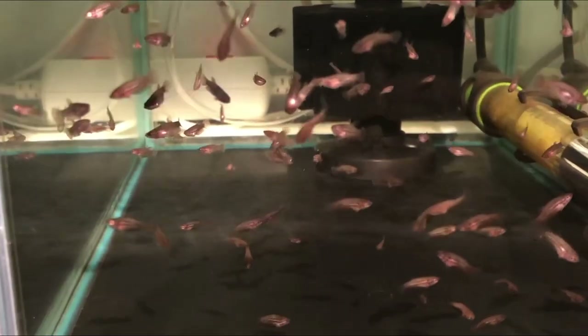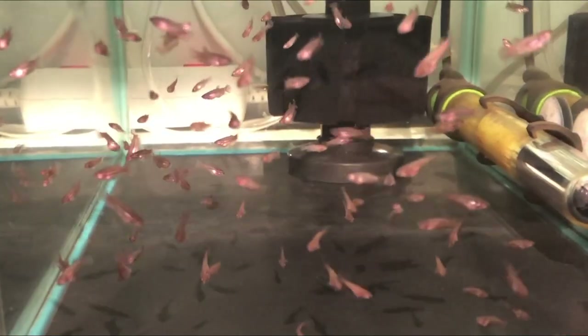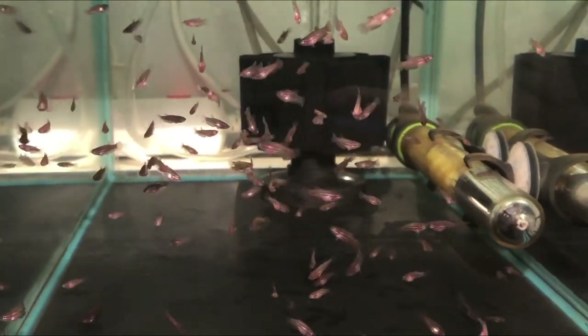Some of them show some red wash, which still might disappear in some — I'm not really sure. There's not really much iridescence so far and I'm very curious how these will develop with respect to form, but also color.